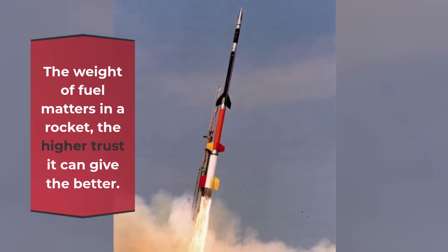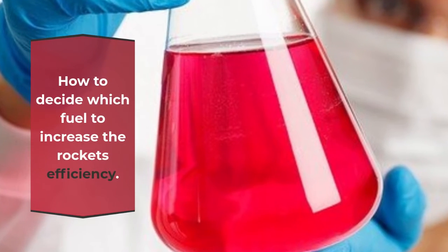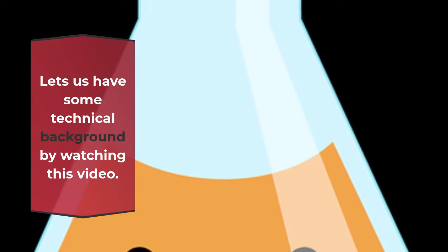Rocket fuel selection: the weight of fuel matters in a rocket. The higher thrust it can give, the better. How do we decide which fuel to increase the rocket's efficiency? Let's get some technical background by watching this video.